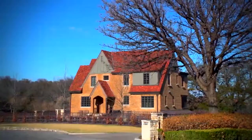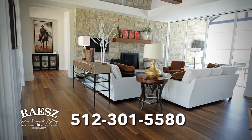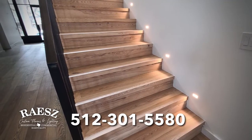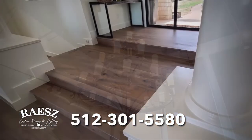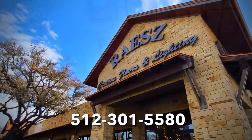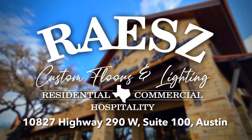Austin is home to the most beautiful houses in America, and Race Custom Floors and Lighting has been installing the finest wood floors for over 40 years. Specializing in quality French oak and large bore designs, Race Custom Floors and Lighting also carries custom, handmade chandeliers and the very best wood floors for both homes and businesses. Visit their world-class showroom or online at AustinCustomFloors.com — Race, the official gateway to the hill country.